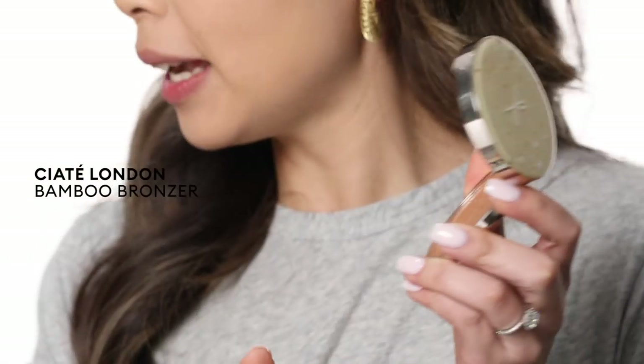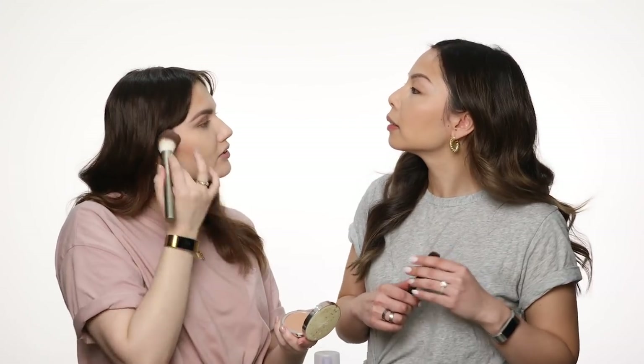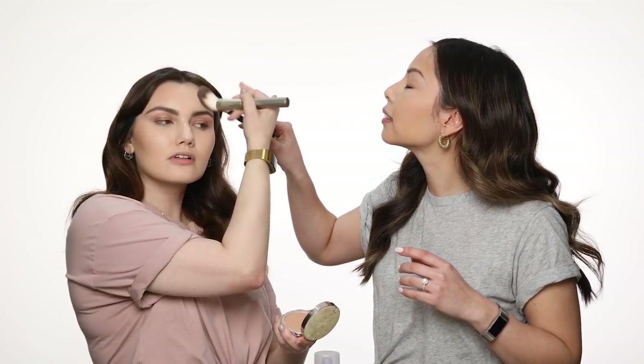So now bronzer. This is the Ciate South Beach bronzer, and you're using? I'm using Palm Island because I'm a little bit fairer than Jean, as you can probably tell. This brush is really soft too. Maybe a bit more bronzer on this side.